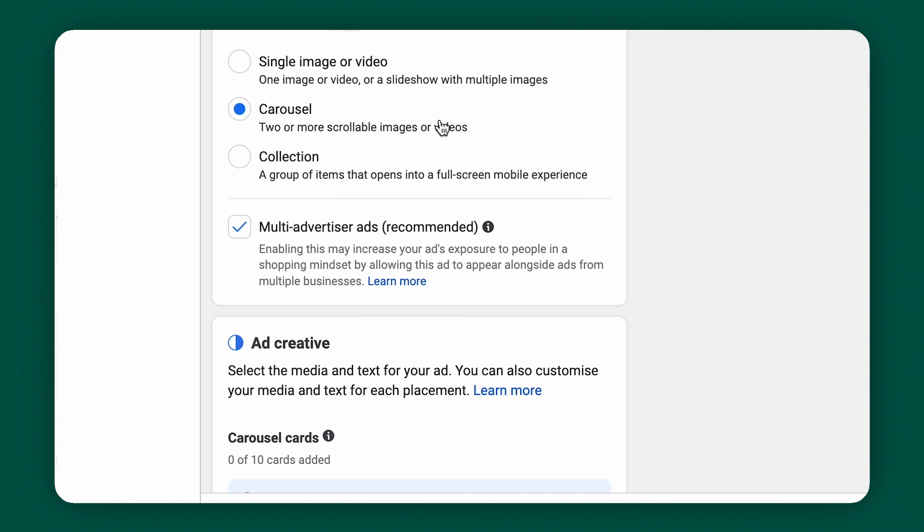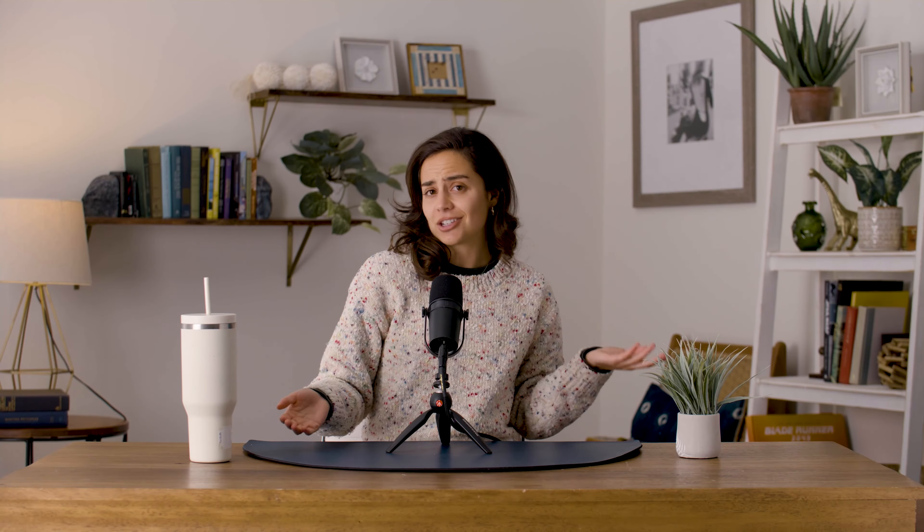In the placement section, choose manual placements, then under platforms select Instagram. You can also choose automatic or Advantage+ placements — Advantage+ is a relatively new automated tool that decides where your ads will show. You can also define your target audience with very detailed demographics, specific interests, and behaviors. Then we get into the actual ad design. Choose your ad format: a single image, a video, a carousel where someone swipes through multiple images, or a collection with one main image or video and smaller product images in a grid below. Upload your creative, write ad copy to grab attention, then save or publish.